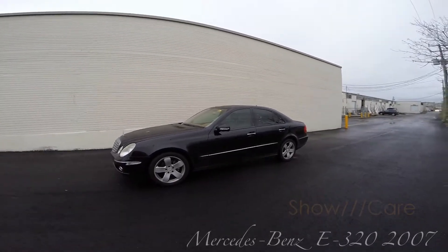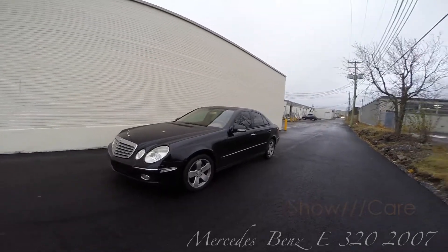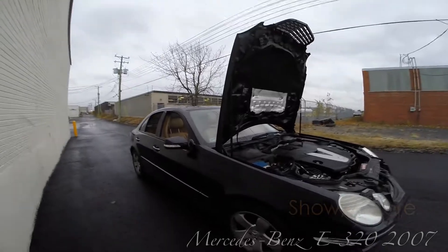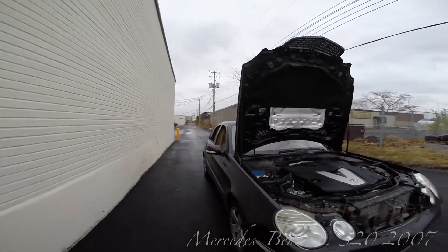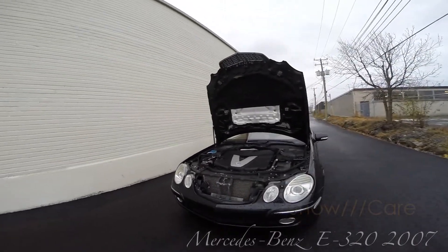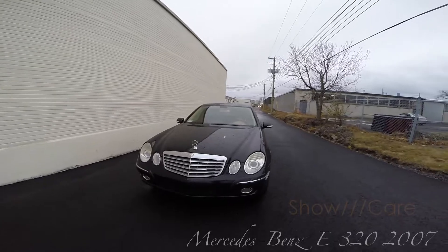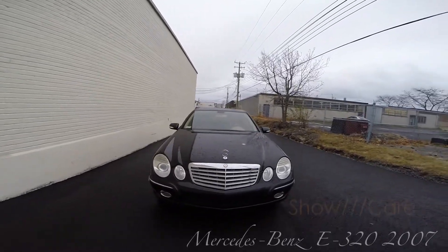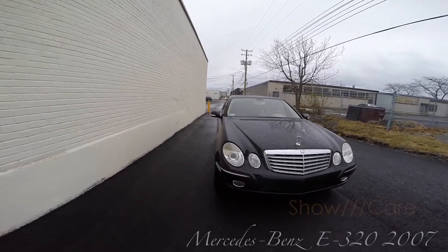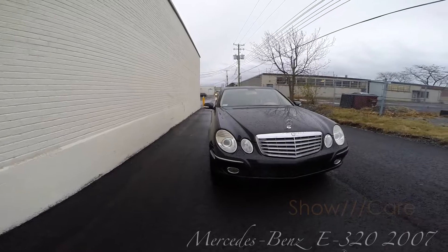This is a Mercedes E320 diesel 2007. The engine is a 3-liter, 200 horsepower diesel with 370 pound-feet of torque and a 7-speed automatic. When they say the entry level for a Mercedes is an E-class, I think they may be right.